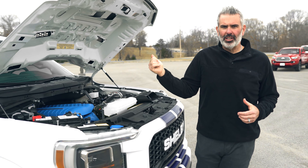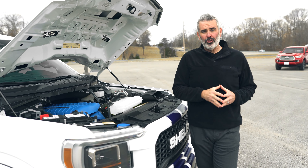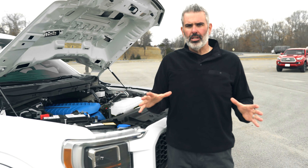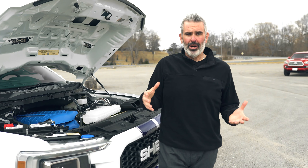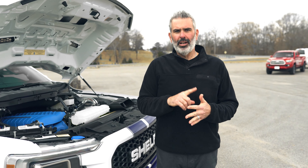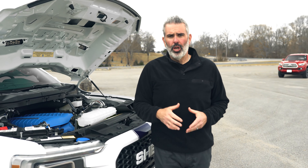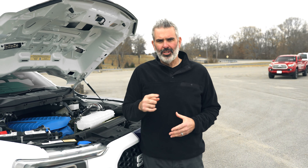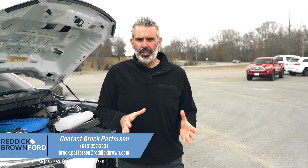This truck is available — if you purchase it, you'll be entered into a drawing for our custom golf cart giveaway. All through 2023, if you buy any brand new Shelby vehicle — whether it's a Shelby F-150 Off-Road, Super Snake, Super Snake Sport, Raptor, F-250, or maybe even the Bronco — you'll be entered to win. At the end of the year on December 31st we'll draw one winner. I'm Brock Patterson here at Reddick Brown Ford — we appreciate you watching all of our videos and all the support.